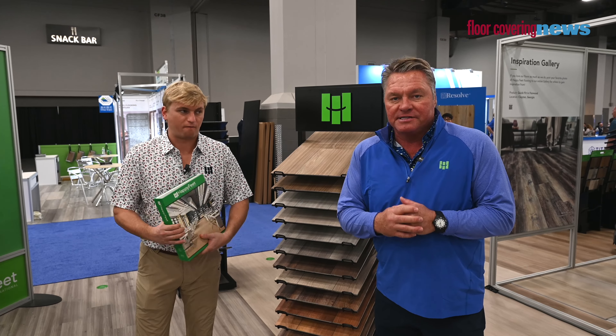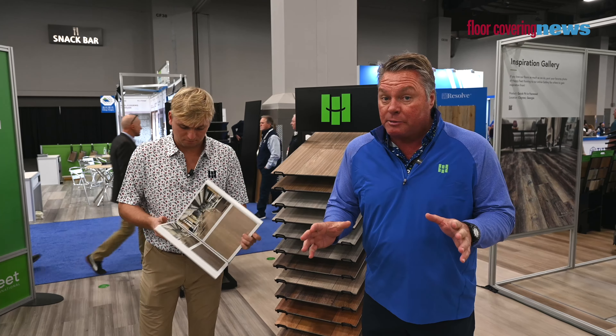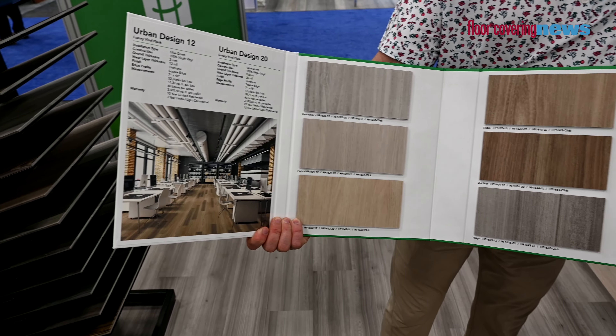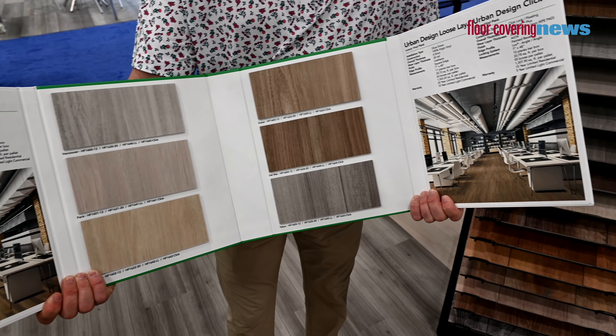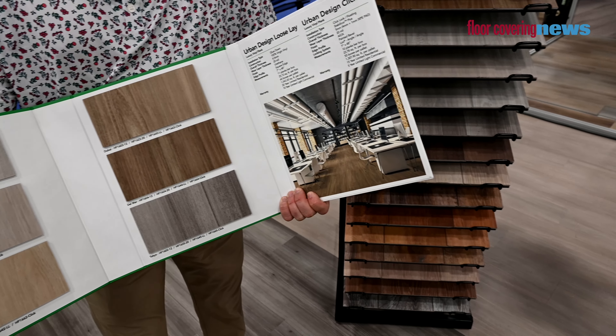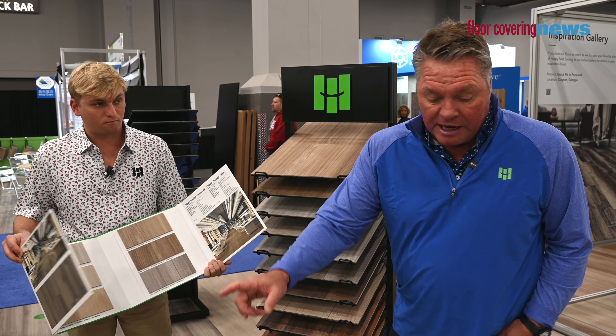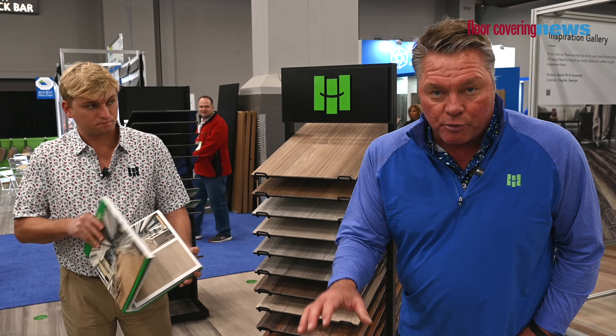As I mentioned earlier, we're really happy about our new Urban Design. It comes in a suite of four products: we have a loose lay, which we talked about earlier, that's going to be huge. We have a 2mm glue down, 2.12, and a 2.5 20-mil. We also have a 5mm click. So you have four different options with six same colors. Everyone's loved it — designers like it, retailers like it, and builders like it. It's been our biggest hit this year so far at Surfaces.